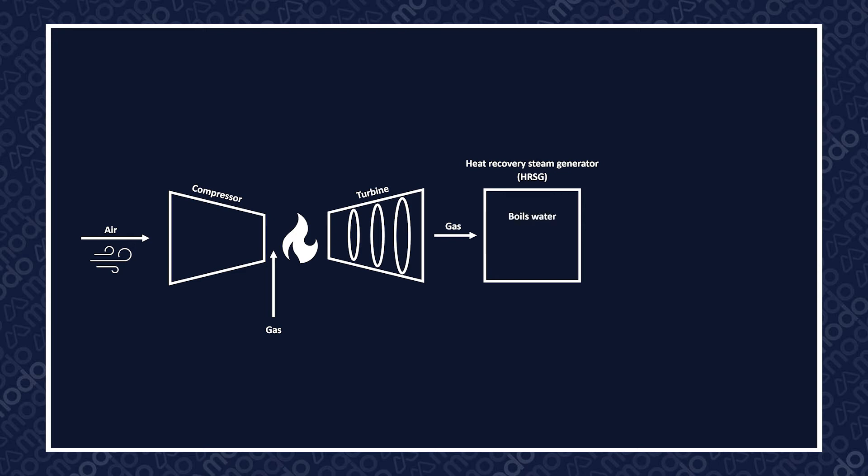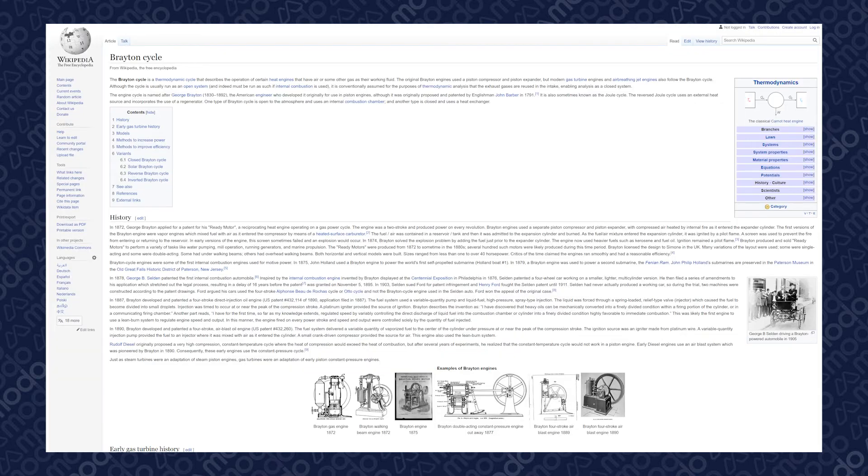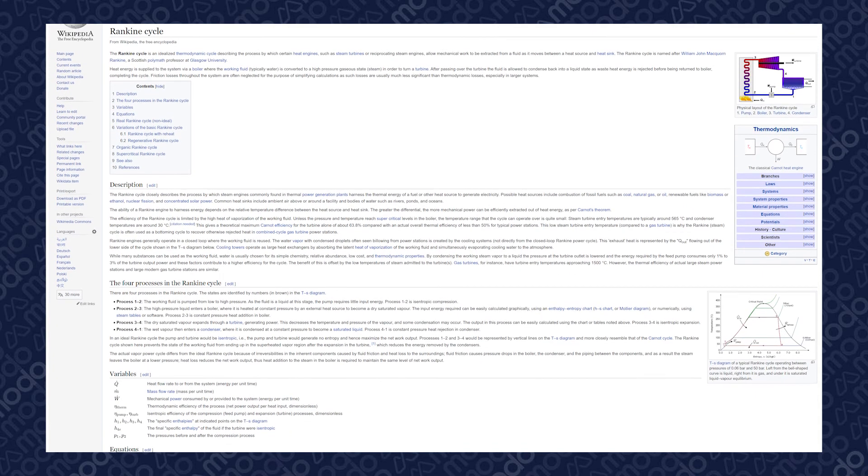The HRSG boils water and raises steam, which is then passed through a steam turbine. After passing through the turbine, the steam is condensed and passes back through the cycle again. If you're looking for more information on how the technology works, a good place to start is looking up the Joule or Brayton cycle for gas turbines, and the Rankine cycle for steam turbines.